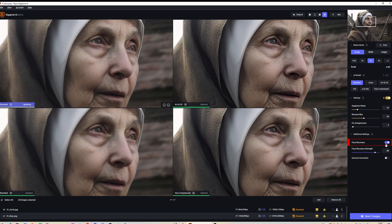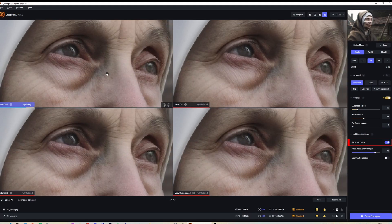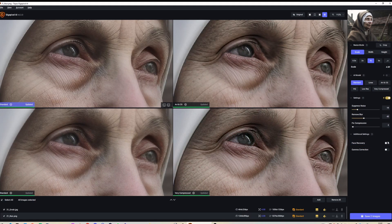I'll turn face recovery on for the top left so you can see the difference. Interestingly, I think it's improved the area under the eye, but overall it's made things worse. I think the trick with facial recovery is that you only need to use it if you're genuinely recovering a face, not just whenever a face is involved. In this case, the face is perfectly clear and doesn't need rescuing, so facial recovery just alters it, not necessarily for the best.